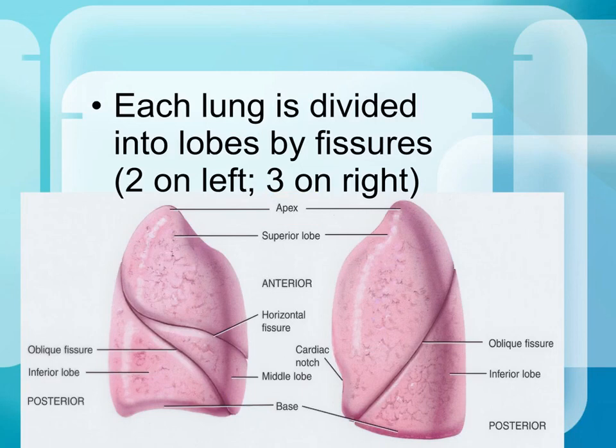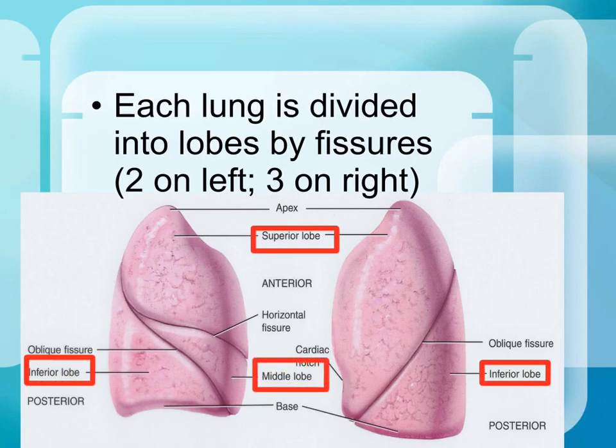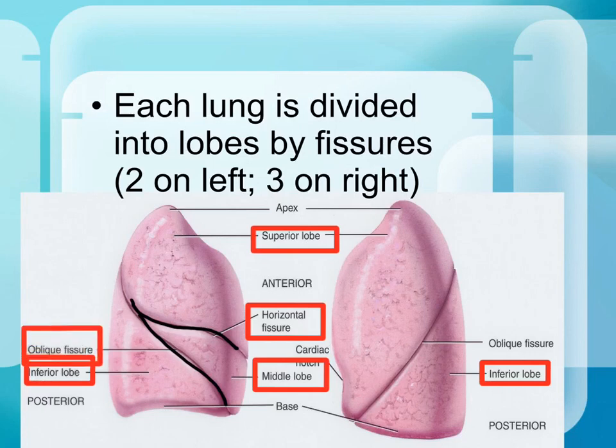Each lung is divided into lobes. There is a superior lobe and an inferior lobe, and on the right side there is also a middle lobe. The right lung has three lobes and the left lung has two, because the heart takes up space on the left, leaving no room for a third lobe. The structures that divide the lobes are called fissures. The horizontal fissure separates the superior and middle lobes on the right, the oblique fissure separates the middle and inferior lobes on the right, and on the left, the oblique fissure separates the superior and inferior lobes.